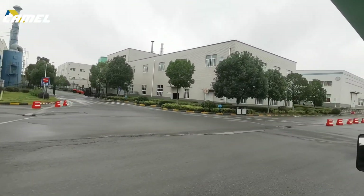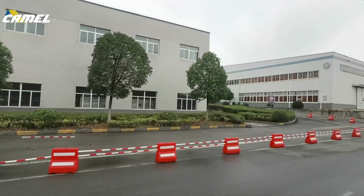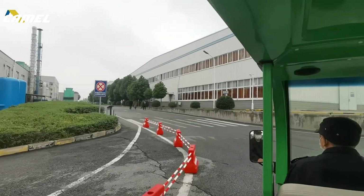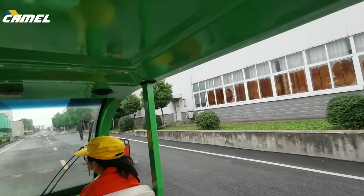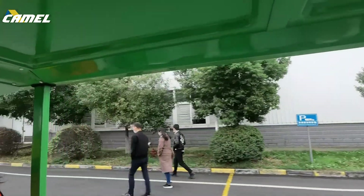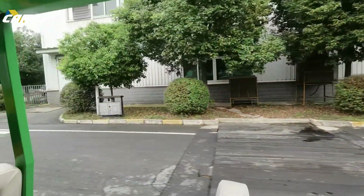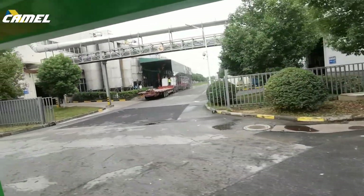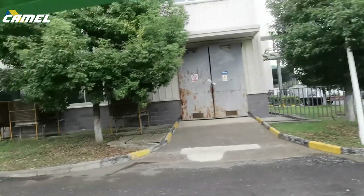Those buildings are our Camel Plastic Company. All of our battery products — the top, the cap, and all the plastic materials — come out from this plant. It's located inside the group so that it makes every plastic case efficient. When they finish the plastic cases, they can deliver them directly.